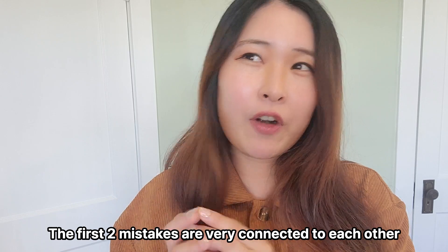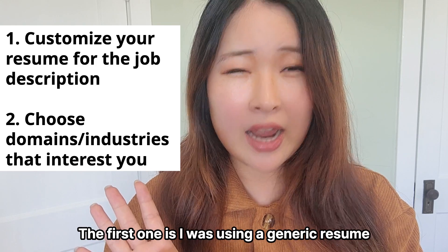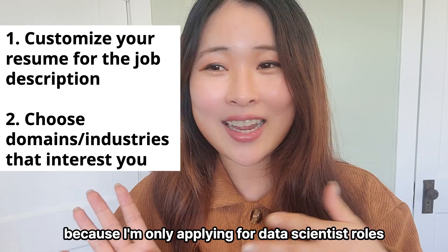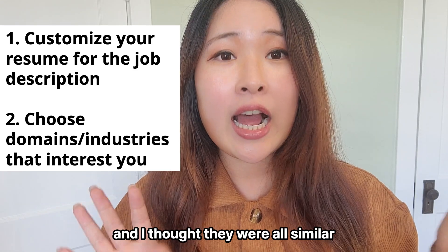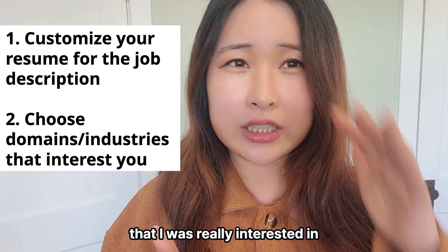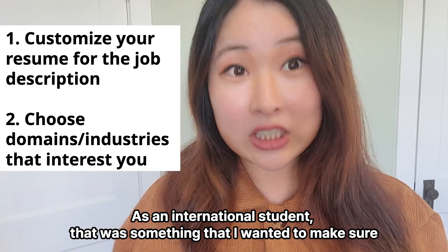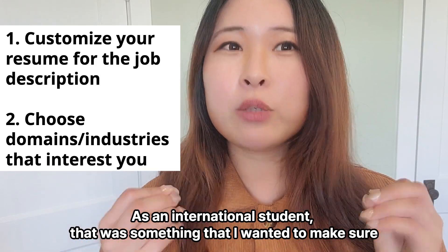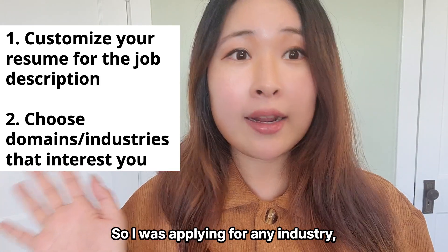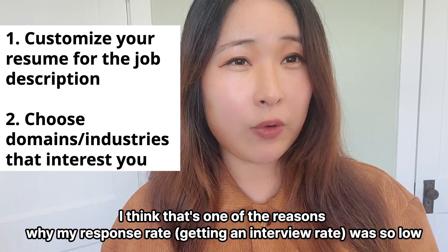The first two mistakes are very connected to each other, so I will talk about them together. The first one is I was using a generic resume. I thought that was okay because I was only applying for data scientist roles and thought they were all similar. The other reason was I didn't have any specific domain or industry I was really interested in. For me, it was more about just finding a company that would sponsor my H1B. So I was applying to any industry, and I think that's one of the reasons why my response rate was so low.